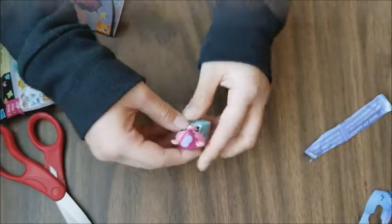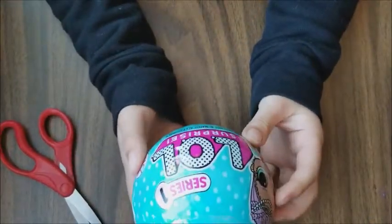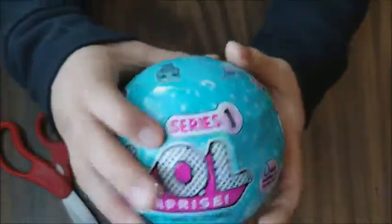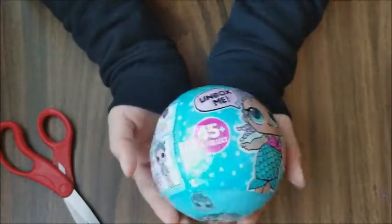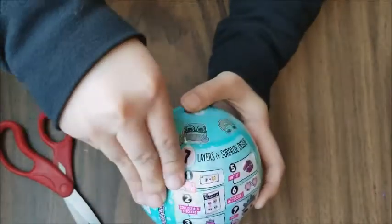So that was our first Littlest Pet Shop. And the next one is this big LOL doll. This is from series 1 and this is one of my favorite LOL toys. I really love it, so I can't wait - let's open this up.